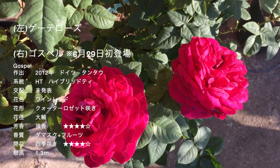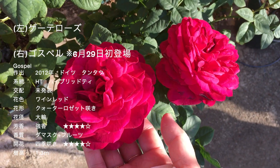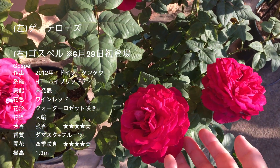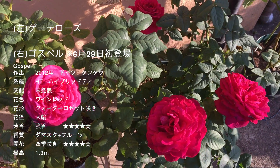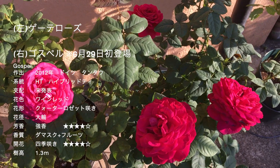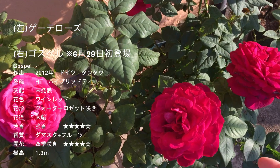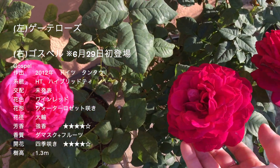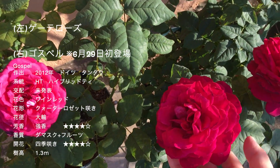でもそれぞれの品種のバラも、コンディションによって全然咲き方が違ったりとかもしてきますし、こちらのゴスペルも今年は小さい気がするなと思ったら、いつものサイズに咲き進んだりもしますし、毎回どんな風に咲いてくれるか楽しみですよね。なんかグリーンのバランスを見ると、ゴスペルの方が好みかもしれません。